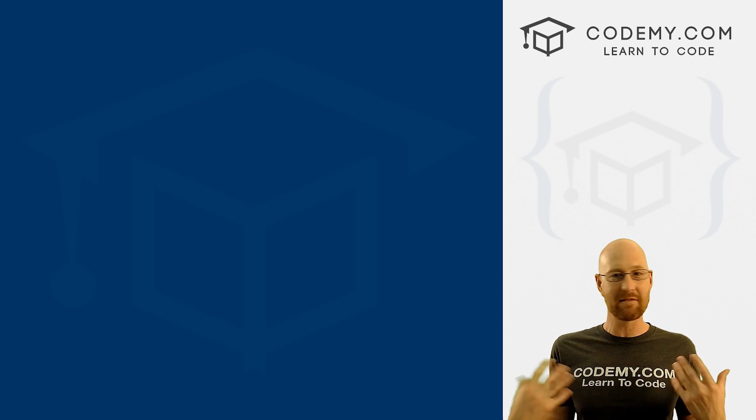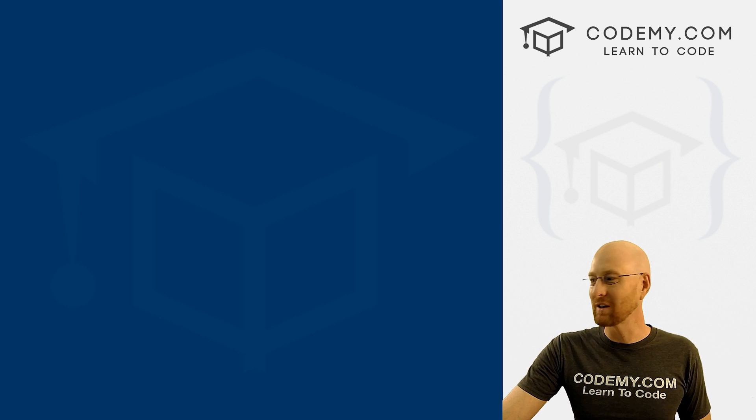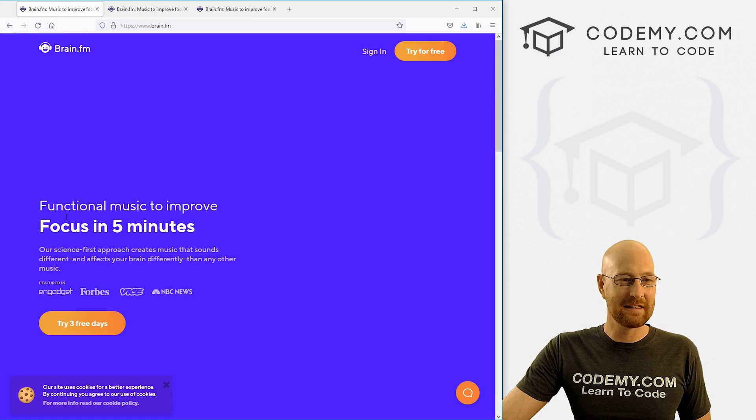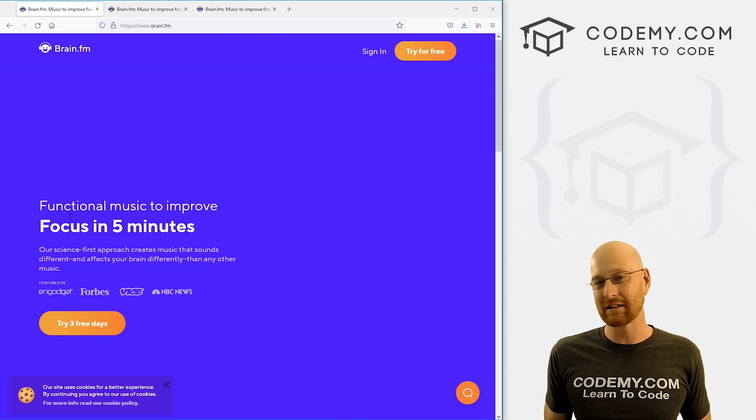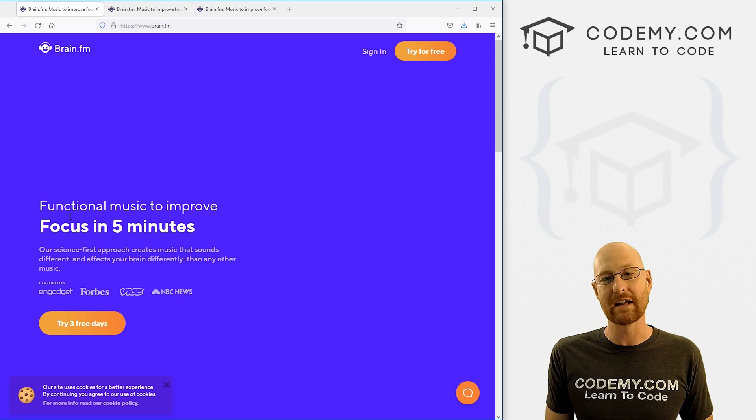I've got a secret tool that I've been using for a little while now that helped me. It's a little weird, but it absolutely works for me and I think it'll work for you. So let's head over to this website — this thing is called brain.fm. It's a website, it's an iOS app, and it's an Android app. I use all three of them depending on where I am and what I'm doing.